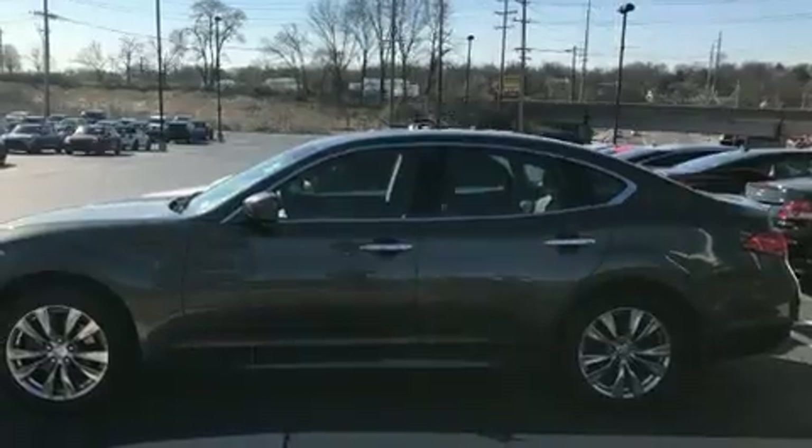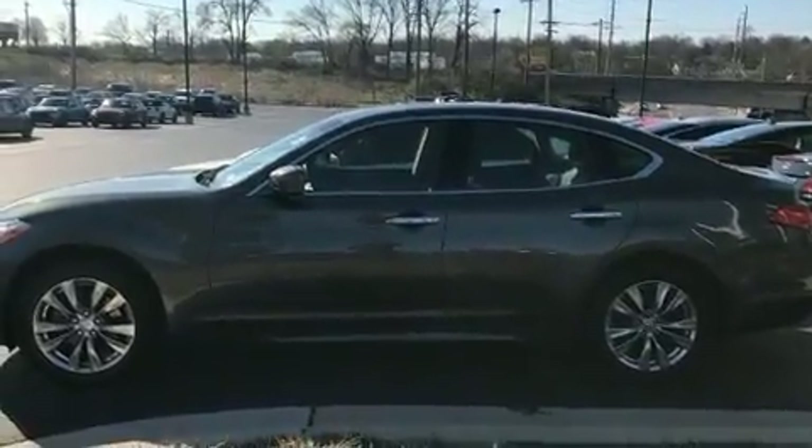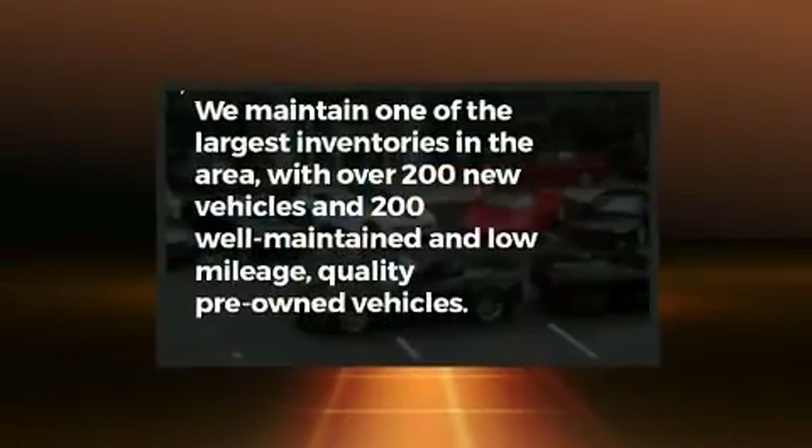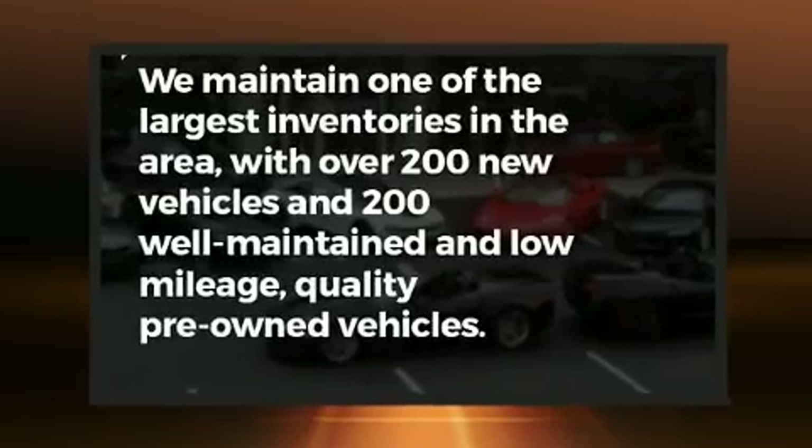Multiple drivers will appreciate the memory system, keeping track of unique seating, steering wheel and audio settings and positions, as well as other features. With high-intensity discharge headlights illuminating your path, you'll always appreciate maximum visibility.